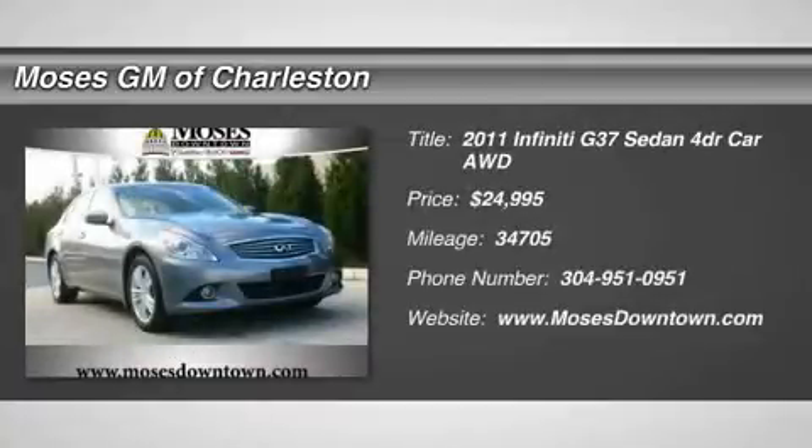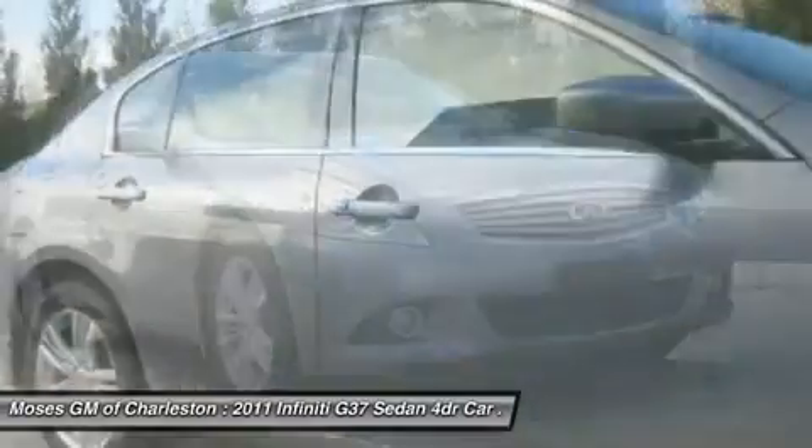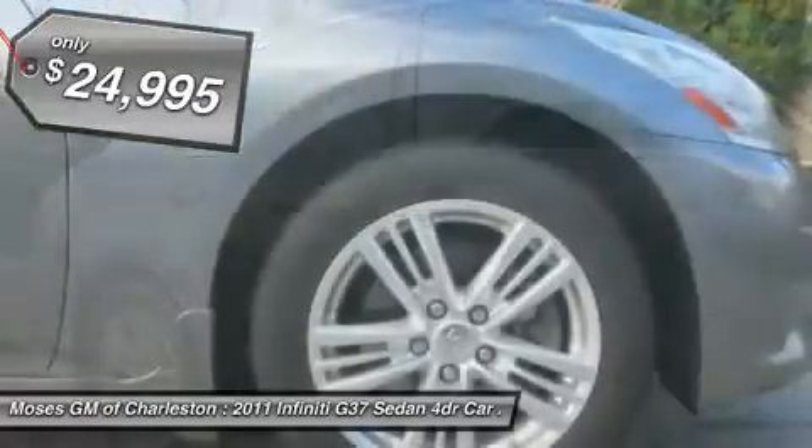One Owner, Clean Car Facts. 2011 Infiniti G37X, 4D Sedan, AWD, and Leather. Drive this home today.